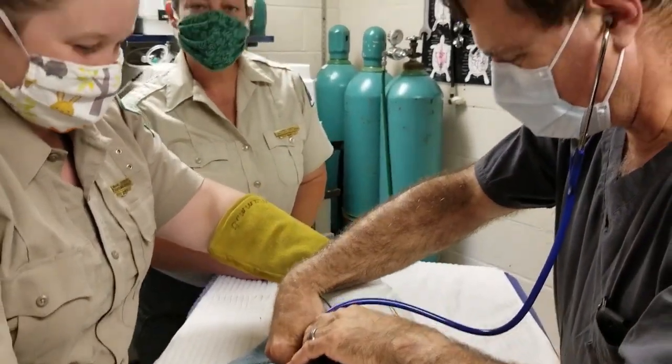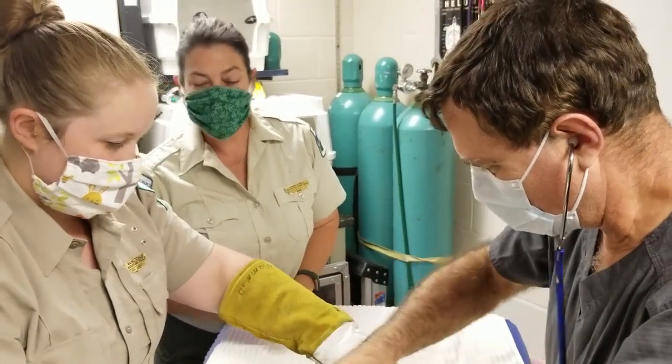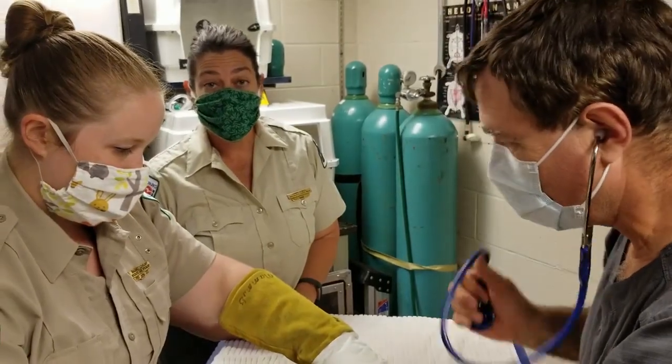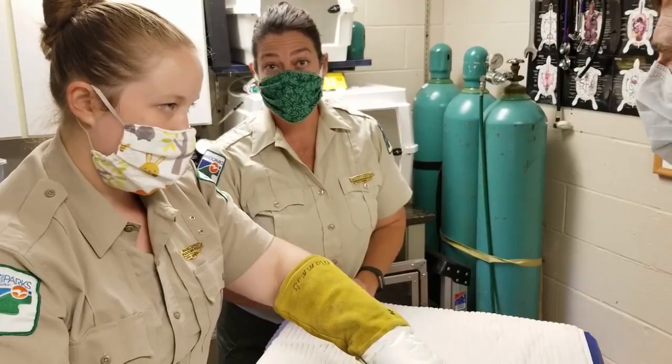We also give them a rabies vaccination, and that will help protect them when we release them. Right now the bobcat population in Ohio is really healthy, so we want to keep it that way with the bobcats released back into it.